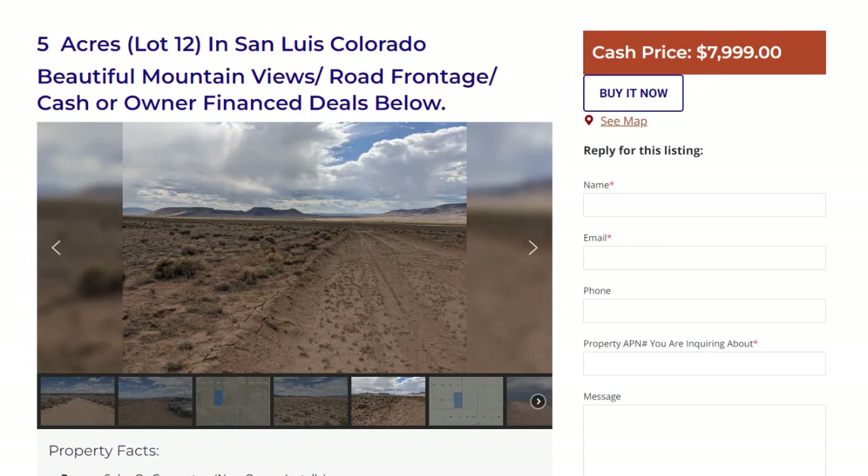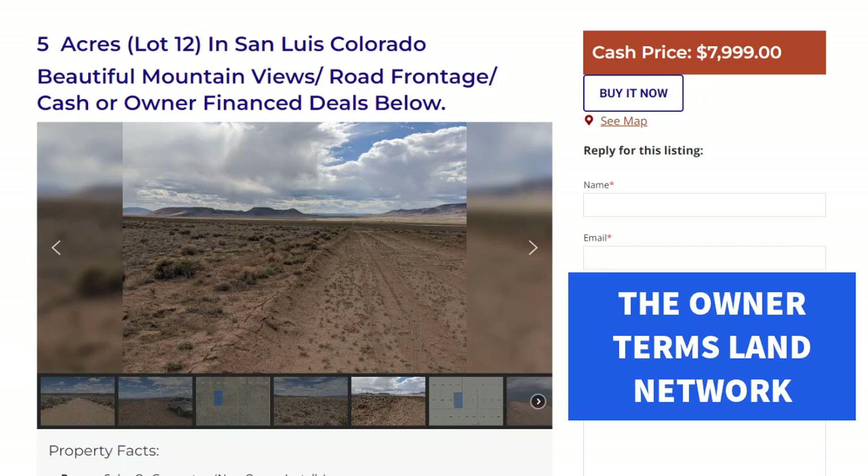All of our properties have low down payments, and we don't do credit checks either. That's going to wrap it up for the properties we've looked at today in Oregon, Nevada, and Colorado. This is Jesse Ivey saying goodbye and hoping you have a great day from the Owner Terms Land Network.